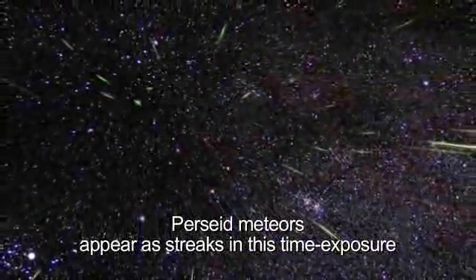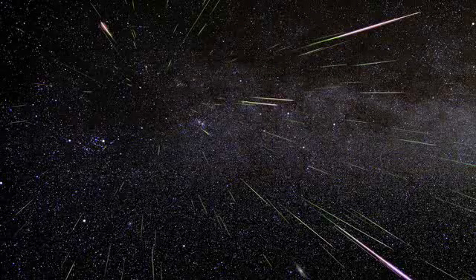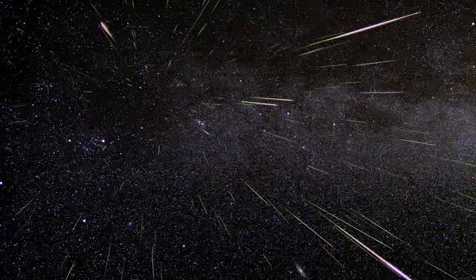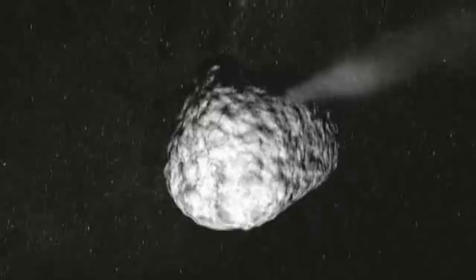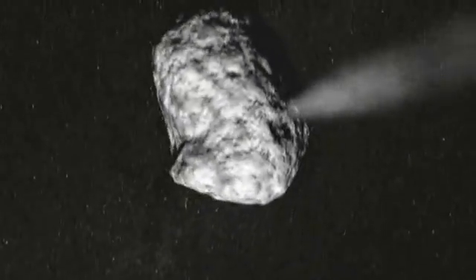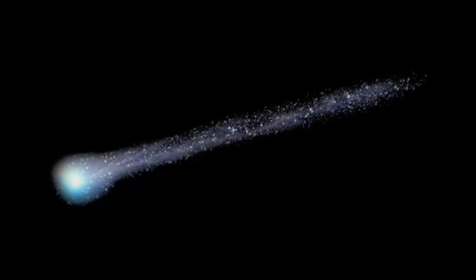Have you ever wondered what makes these cosmic fireworks? Meteor showers are just the debris of a passing comet, or sometimes the debris from a fragmented asteroid. When the comet nears the sun, its icy surface heats up. This causes clouds of gas, dirt, and dust to be released, forming a tail of debris that can stretch for millions of miles. As Earth passes near the dusty tail, some of the dust particles hit our atmosphere. They burn up and create the great celestial fireworks we see.